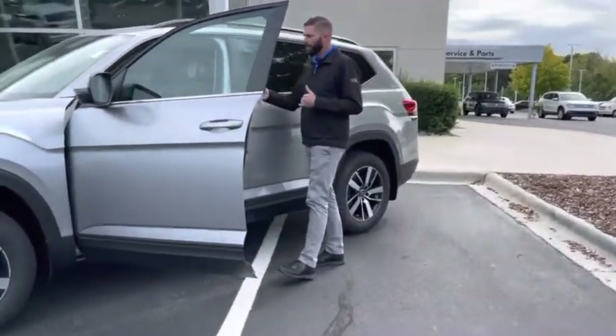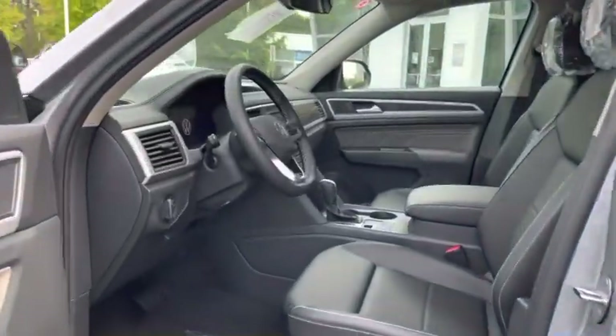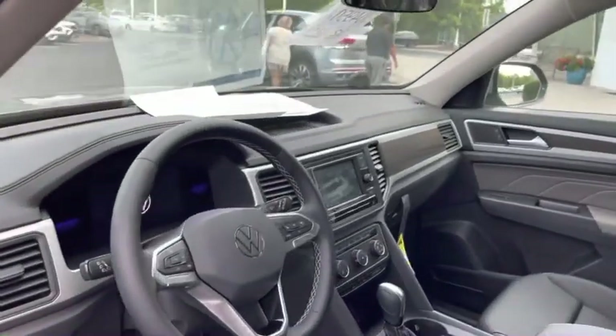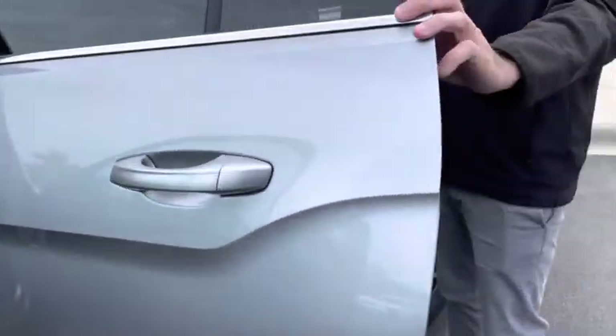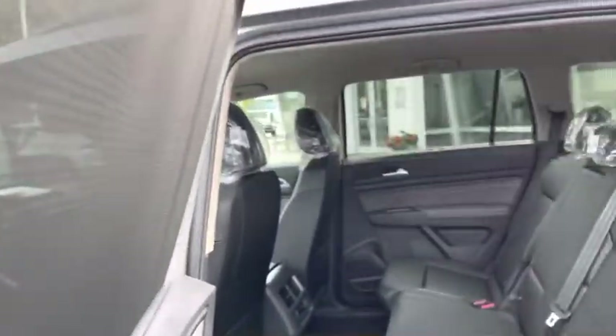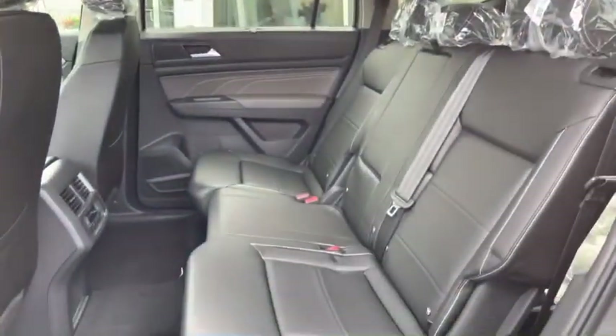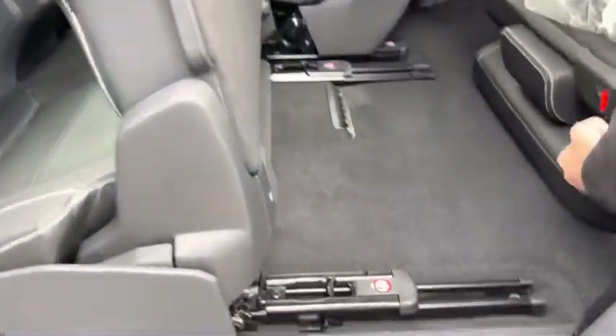Once you get inside the car, you're going to notice power seats, automatic headlights, Android Auto, Apple CarPlay. New for 2023 — this used to be an SE Tech-only option — but now you also have the window shades back here for the kids, and a separate HVAC system, super easy to access.